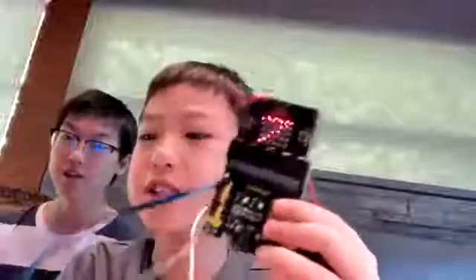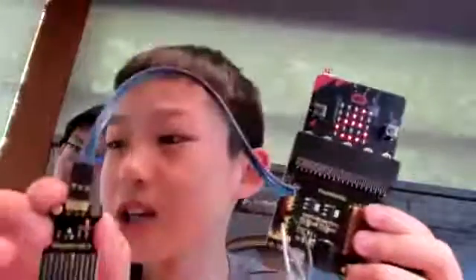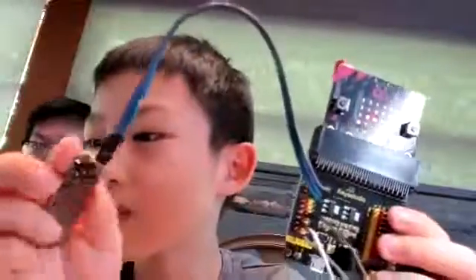Hey guys, today I made this cool project that helps you know where a pipe is leaking. I made this because in our family some pipes leak and we don't know where it came from, and with coronavirus no one can help. So that's why I built this.